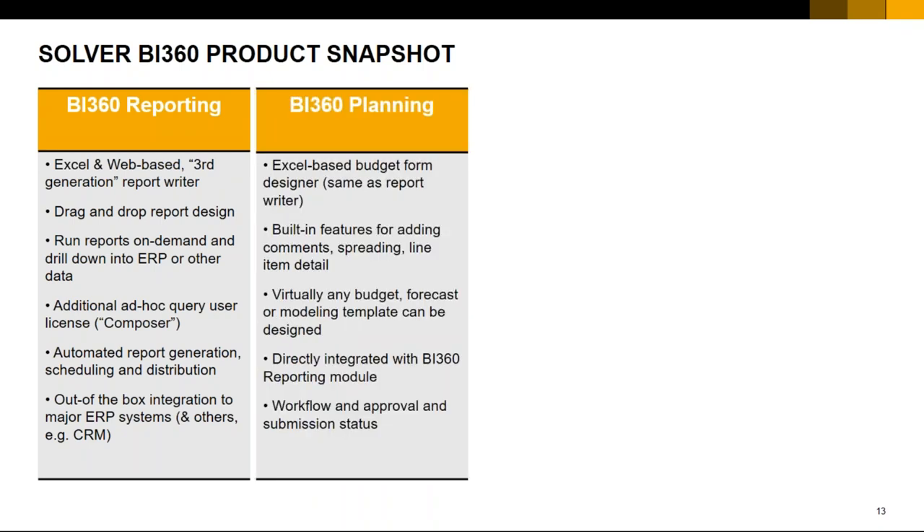Next, we have the BI 360 planning solution — also Excel-based. You have the ability to add comments and details, spread out planning data or budget figures, and do forecasting. Something important is the ability to do workflow and approvals. If I create a planning document for my sales team, and team members fill up those targets, I can approve the values they input before it gets absorbed into reporting. The planning and budgeting tool is quite exciting.